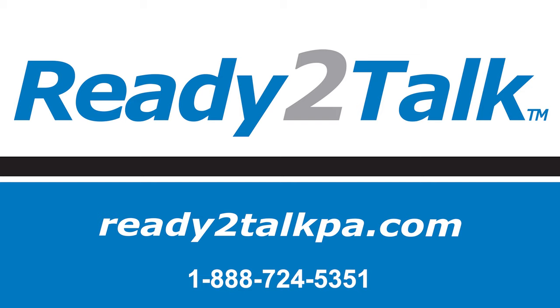Thanks for watching and we hope this has helped explain the benefits of our Ready to Talk PA64. If you're looking for a simpler solution, please check out our video for our PA63.